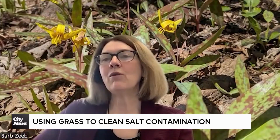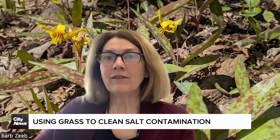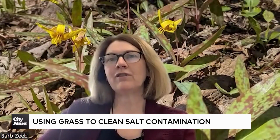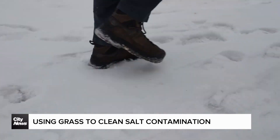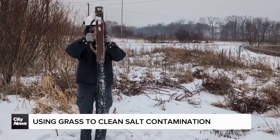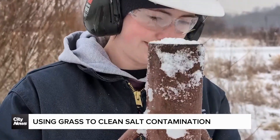In general, we don't want to disperse and dilute contaminants. But in the case of salts, all of these minerals are actually plant nutrients. And so at lower concentrations, they serve as a fertilizer. We have several years of data that are really showing some promising results, and we're starting to work with organizations that want to add these to the seed mixes in their roadside plans.